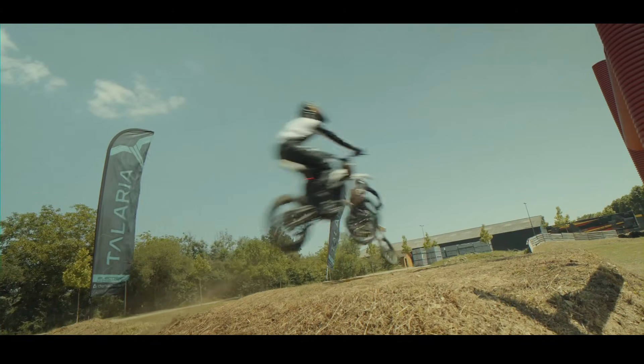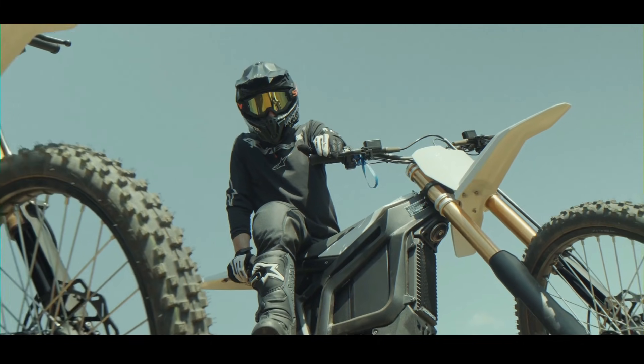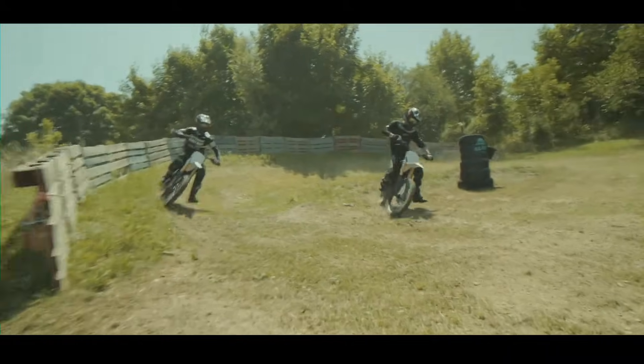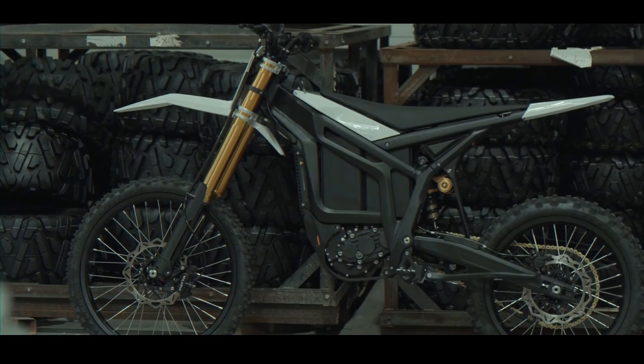It also boasts an IP67 protection level, meaning it's fully waterproof and dustproof — so go ahead, hit those puddles. A monster motor needs a monster chassis, and the Komodo delivers.